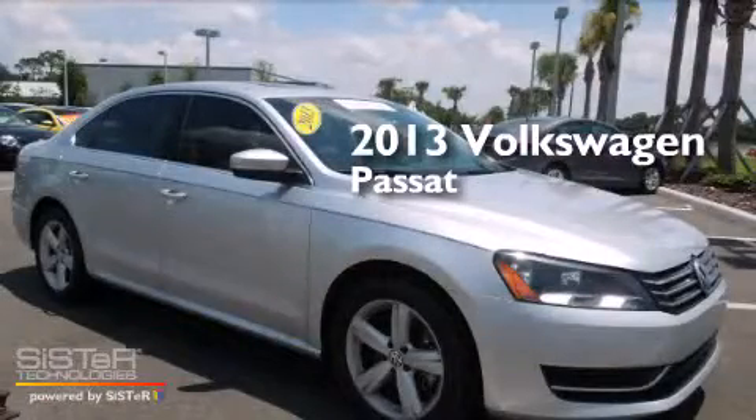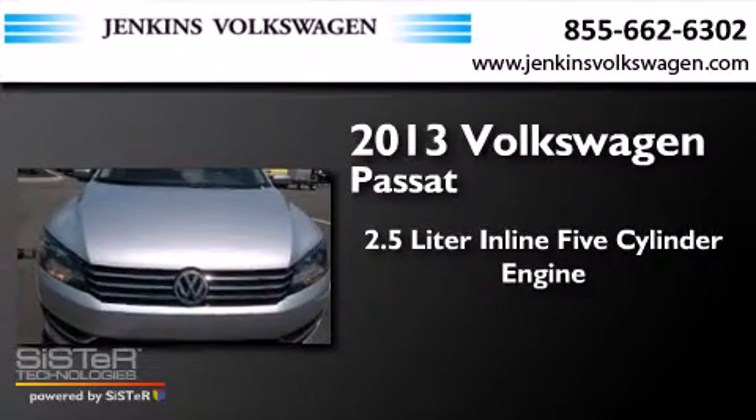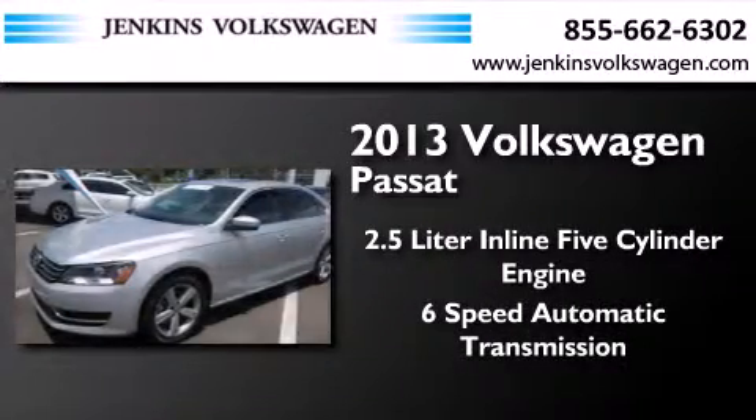This is a 2013 Volkswagen Passat. It has a 2.5-liter 5-cylinder engine and a 6-speed automatic transmission.